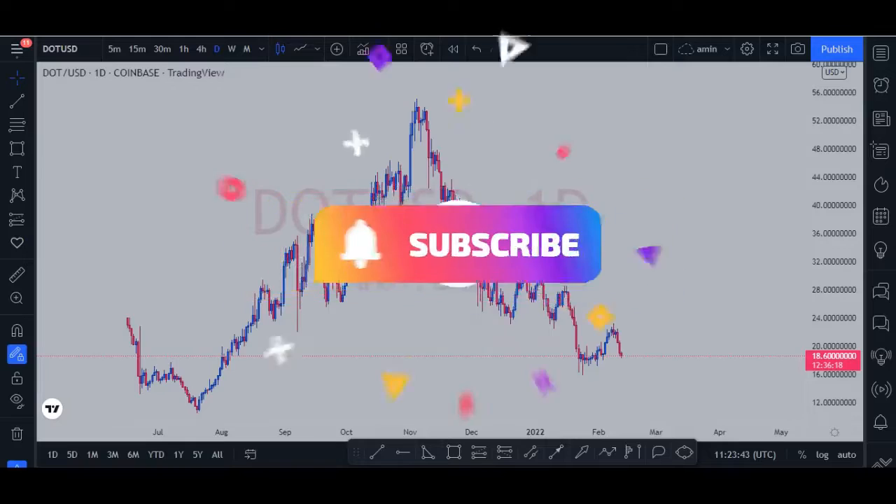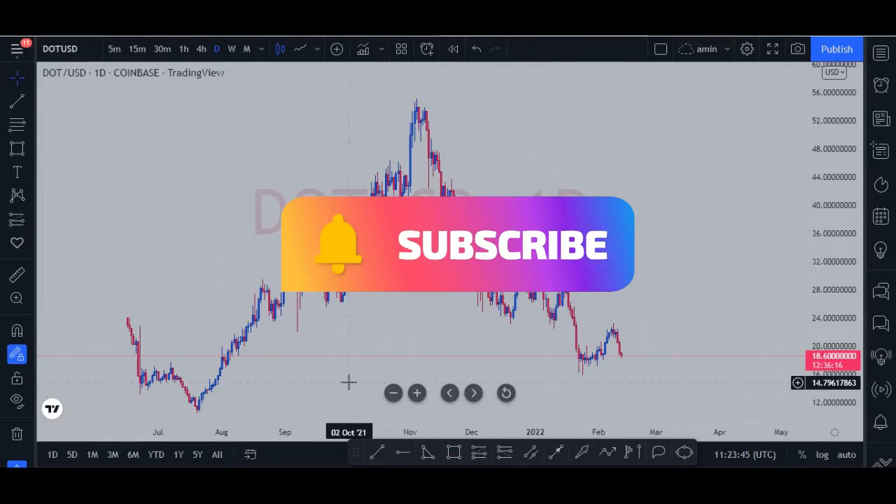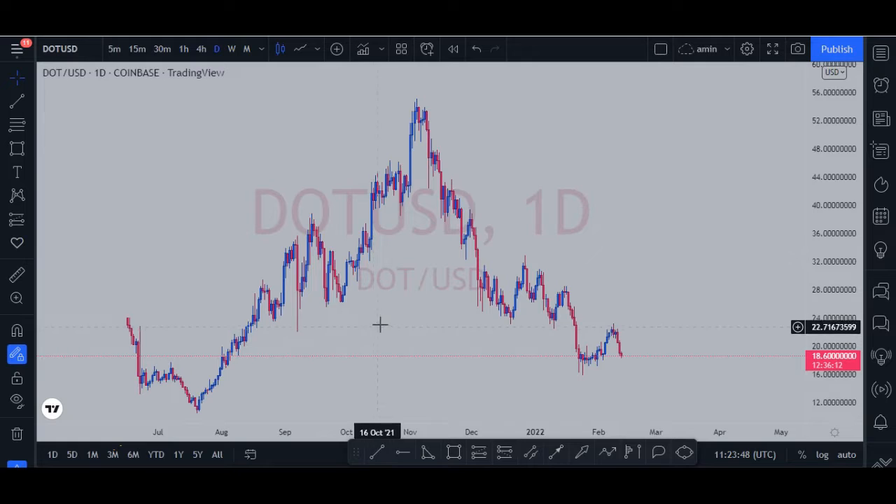What's up guys, welcome to another video. Today we're going to analyze the DOT/USD chart.